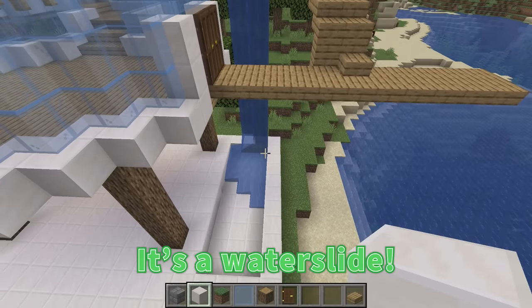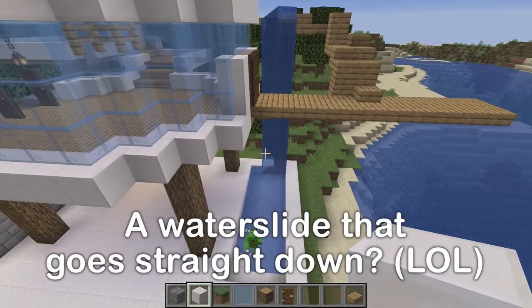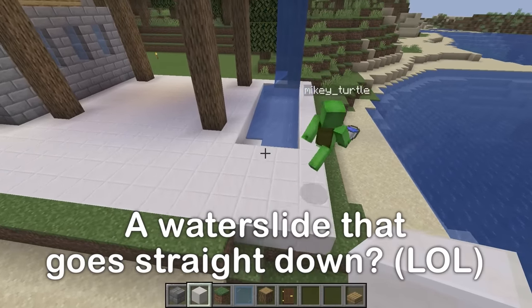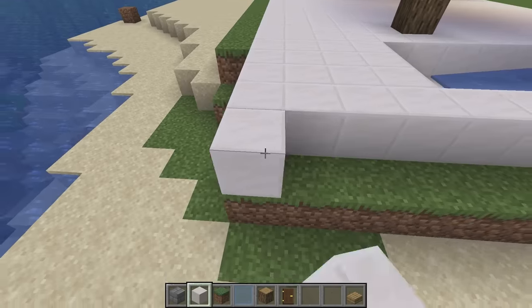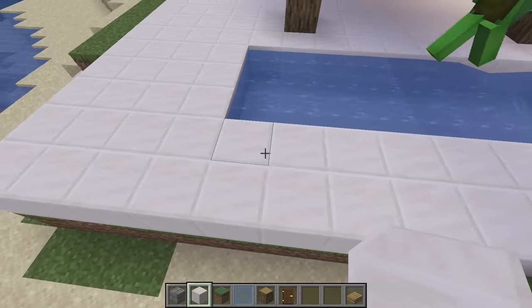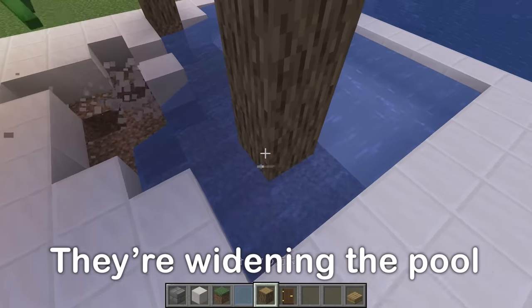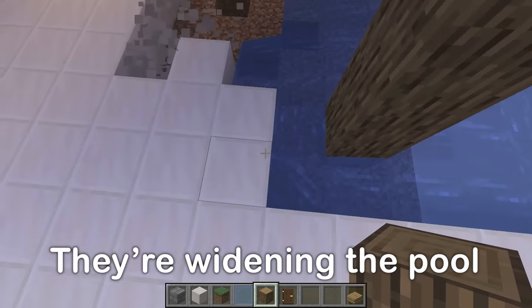A waterfall! You can jump from up here! It's a water slide! That's a water slide? Is this the pool? Nope! That's a water slide, Mikey! Excellent! Let me make the pool one block wider! Let's keep going! Isn't it great? Yeah, it's cool! The pool is much bigger now!